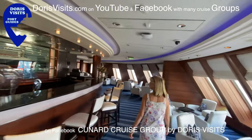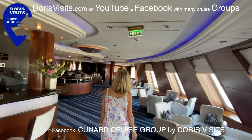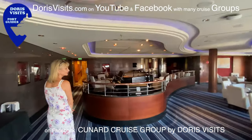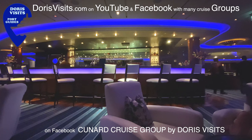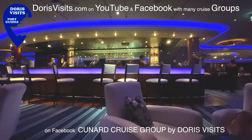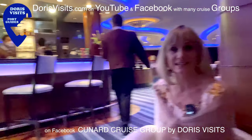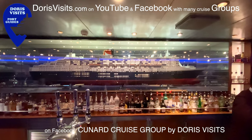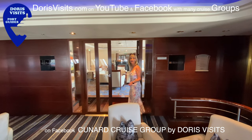The ship is awash with clubs, bars and small rooms to gather in, as well as nightclubs, forerooms and two theatres. Up here in the Commodore Club on deck 9 is the largest model of the Queen Mary that exists. And this is where you'll find the boardroom.